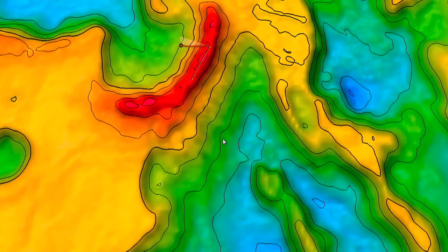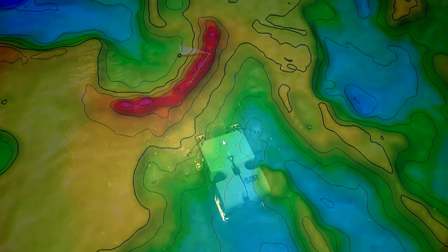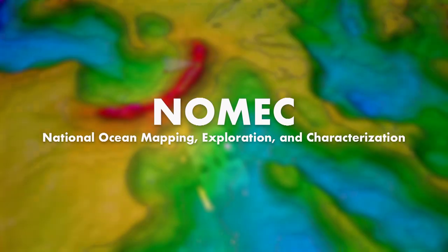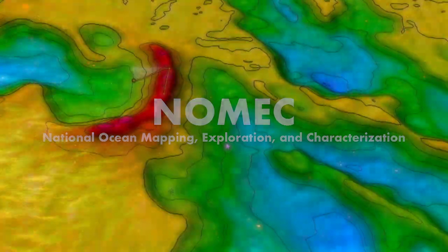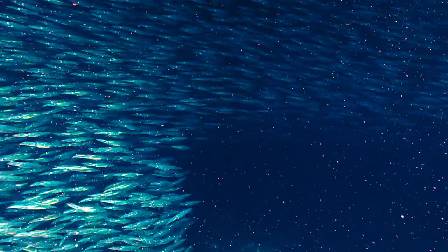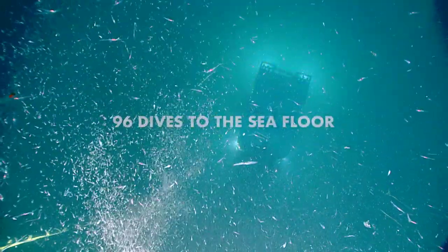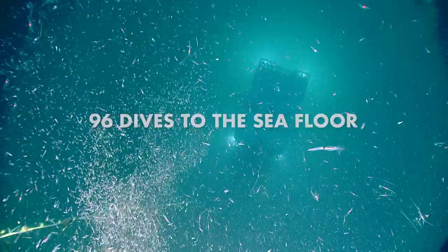The recent systematic mapping and exploration efforts on the Blake Plateau provide a perfect case study of how we can implement NOMEC. By coordinating among many partners, we can strategically plan and implement exploration missions such that each expedition builds upon the others in mapping coverage. And then we can efficiently utilize submersible vehicles to give us stunning new insights into these marine habitats.